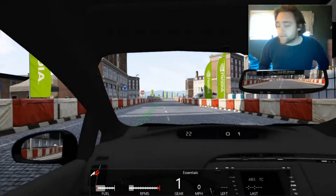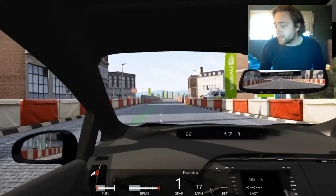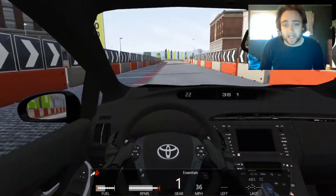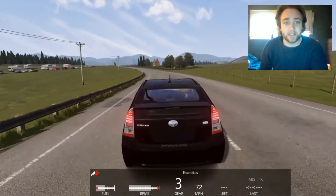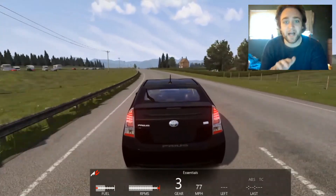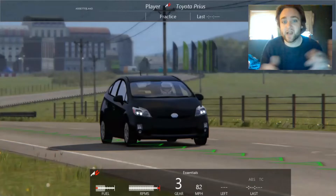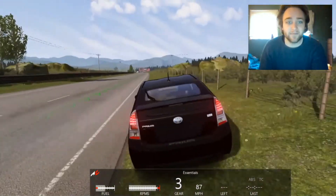First up on the mod list today is the 2010 Toyota Prius mod by Forceful, updated and edited by Assetto Land. Like most of the mods put together by Assetto Land and other contributors, this is a very nice mod. The only thing it could really use is a sound update to give it that hybrid synergy drive audio.